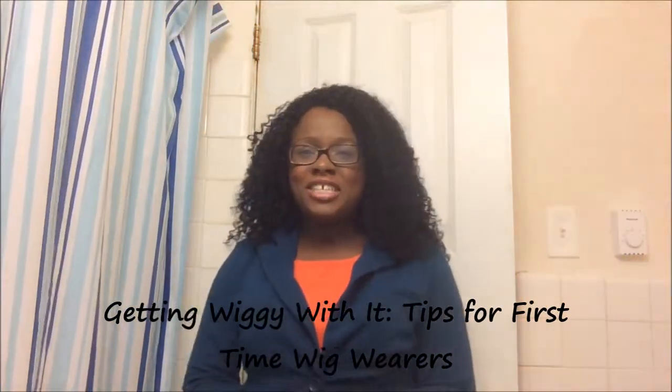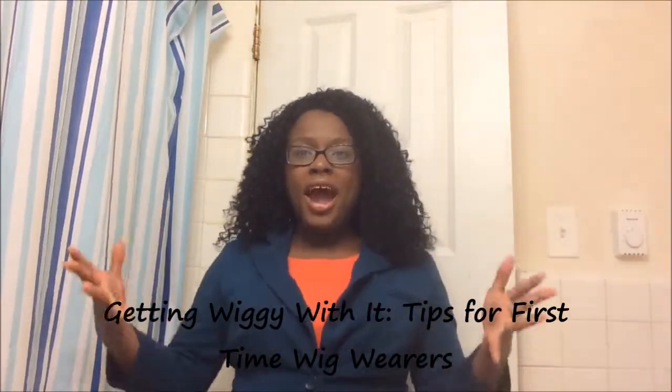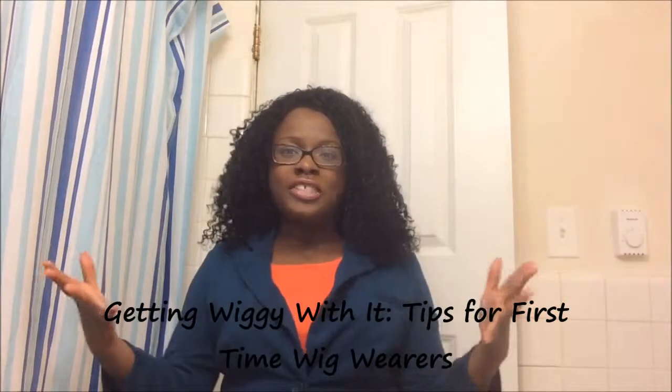Hi guys, I'm coming to you today with a video on how to wear a wig if you're a first time wig wearer. This is just going to be a few quick tips and tricks on how you can look super snatched the very first time if you're not used to these. Alright guys, let's get right into it.